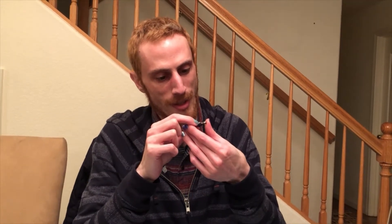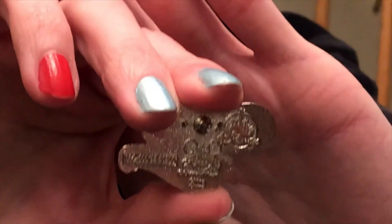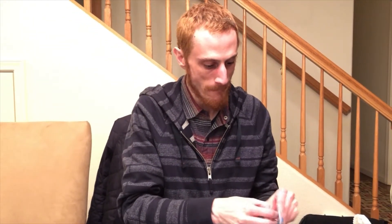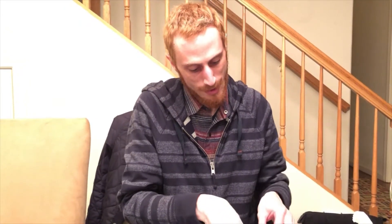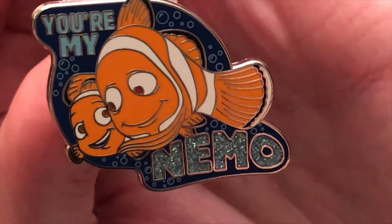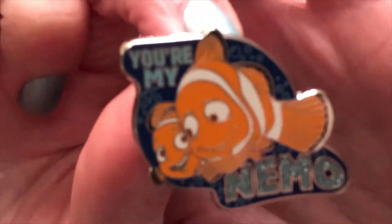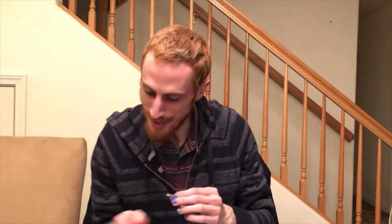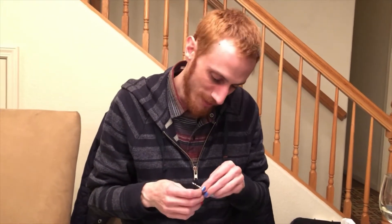Did you see the Mickey Mouse head on the back? They're always so small. And then the second one is Marlin and Nemo. It says 'You're My Nemo.' How cute! These fish look way more realistic than some of the other pins I've seen. I like it. And the glitter on Nemo — I didn't realize they had glitter. That's pretty good. I like how Marlin is on the pin too.